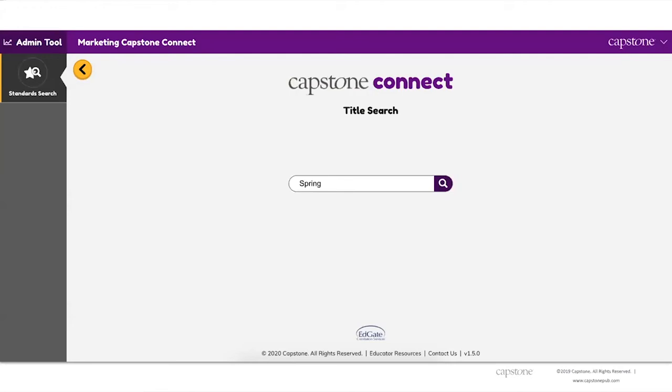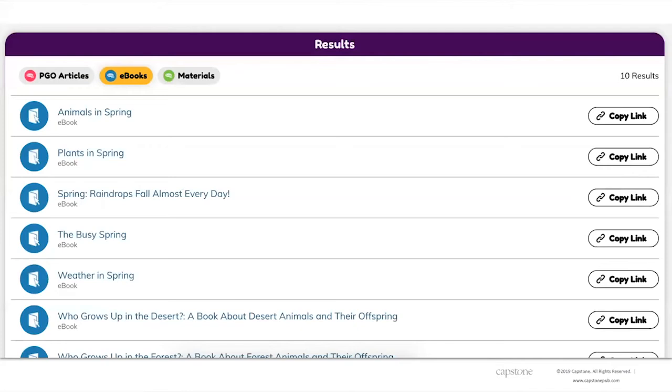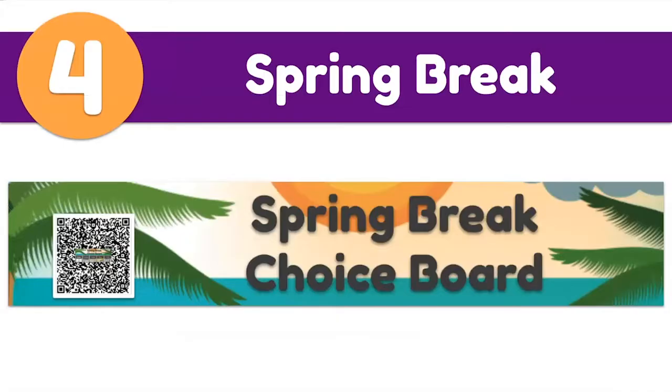In Capstone Connect, Shannon demonstrates searching by topic. For the March 'You've Been Virtually Booked,' she searched 'spring,' found PebbleGo articles and ebooks around the theme, then filtered results to just ebooks. She copies the link for each book she wants, and can preview a book like 'Animals in Spring' directly in Capstone Interactive — making it very easy to build the choice board.